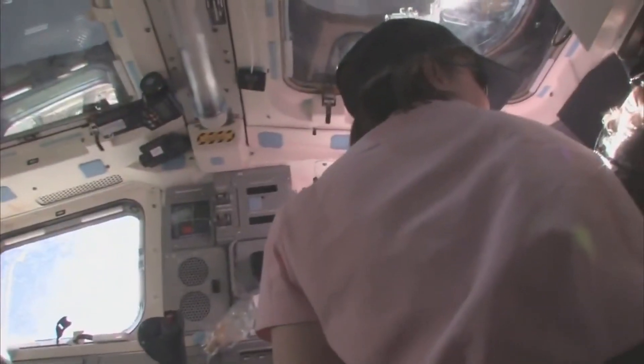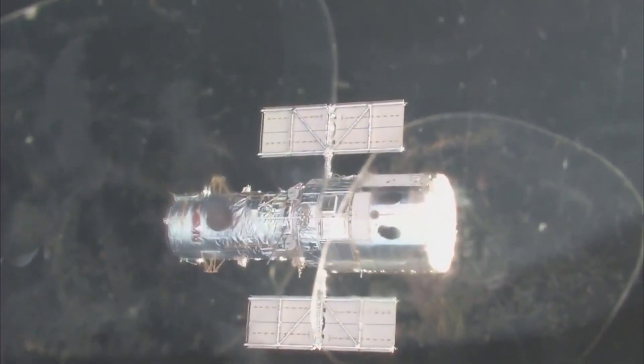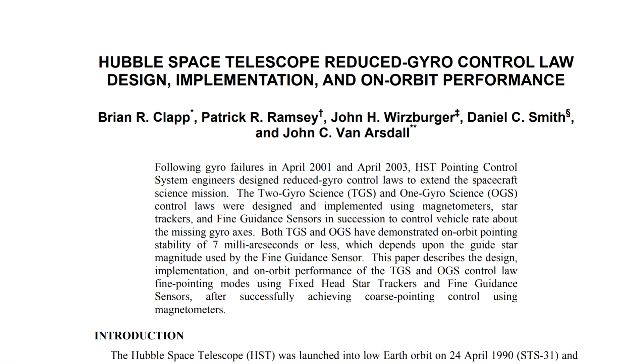Hubble was serviced five times since its original launch, making it unique among robotic space hardware. The last servicing mission was in 2009 and they replaced basically everything that might break, again leaving it with six working gyroscopes. In the last nine years, four of those have finally broken, bringing us to today. Since 1999, new procedures have been developed that will allow the pointing of the telescope using only one or two gyroscopes, relying more on the star trackers, the magnetic sensors, and some carefully coordinated rotations.